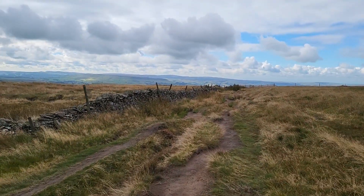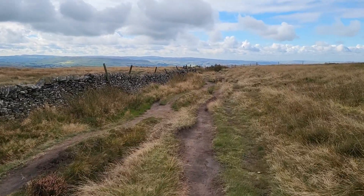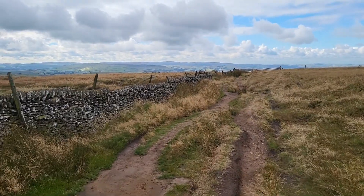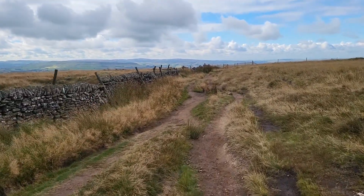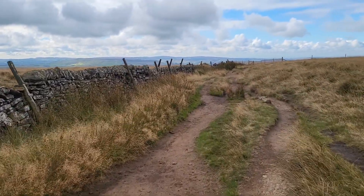I assume once you're on Lord's Seat and walk round, it's pretty much on the flat. Well, there are flags up here I suppose, but I don't know.